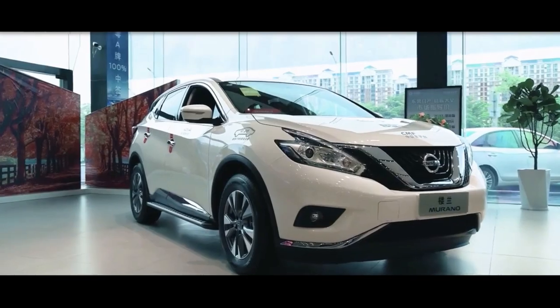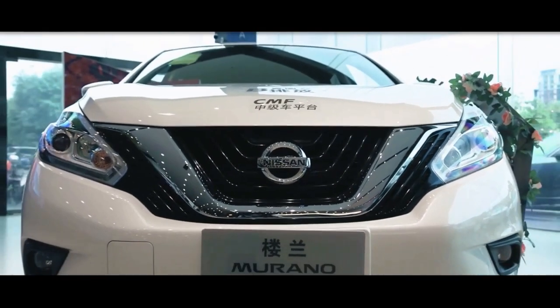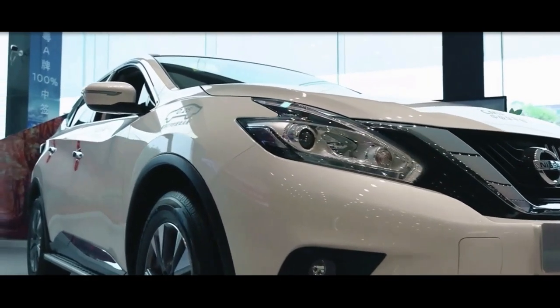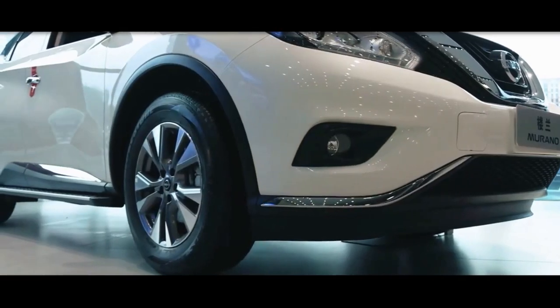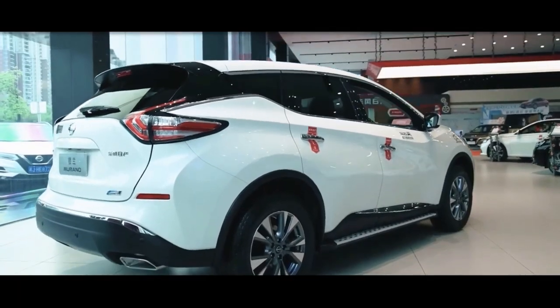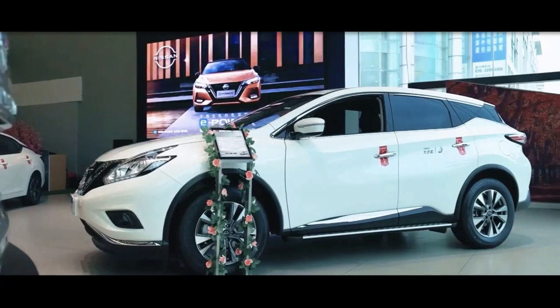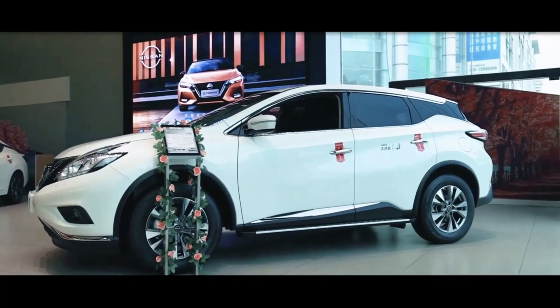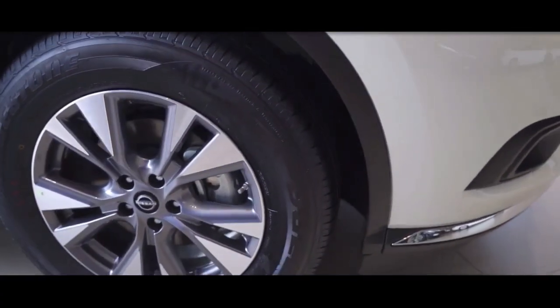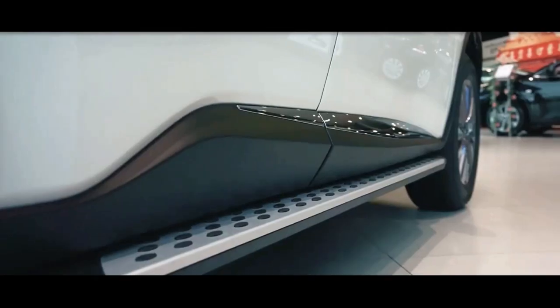The Murano's most redeeming feature is its exterior. Nissan's signature V-Motion grille, angular headlights, and swoopy side profile set it apart from the competition. LED headlights and taillights, as well as LED daytime running lights, are standard. Also attractive are the alloy wheel options — 18-inch wheels are standard on the S and SV, while 20-inch wheels are standard on the SL and Platinum.